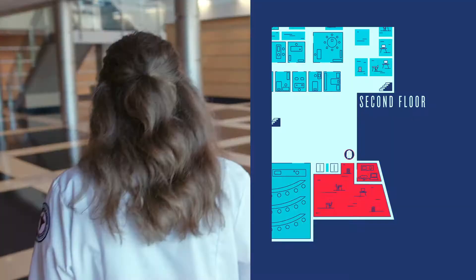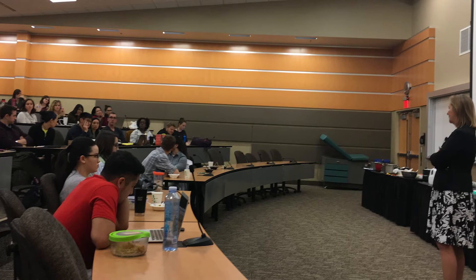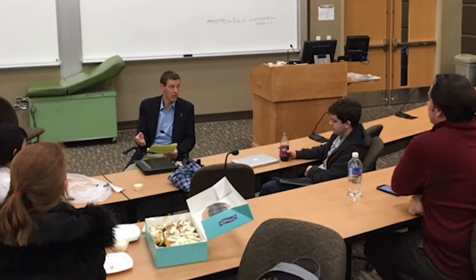Here is a main lecture hall, A254, where some of your classes will take place. Those lectures are always recorded and the video zooms in on student speakers so you can always look back and see your half-asleep self. A254 is also used by the Rockford Medical Student Council for monthly meetings, student interest groups can have activities here, and community members can even host events.